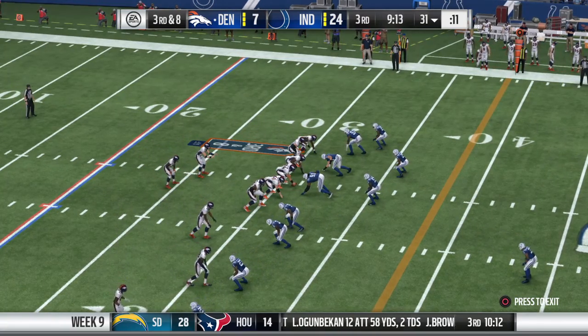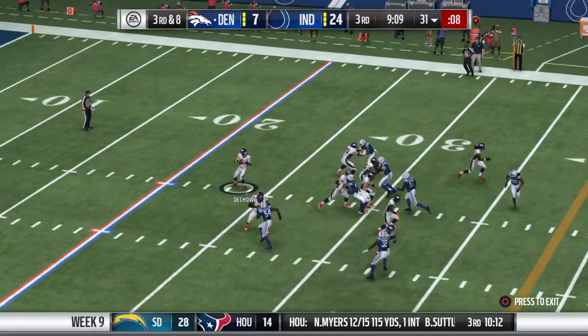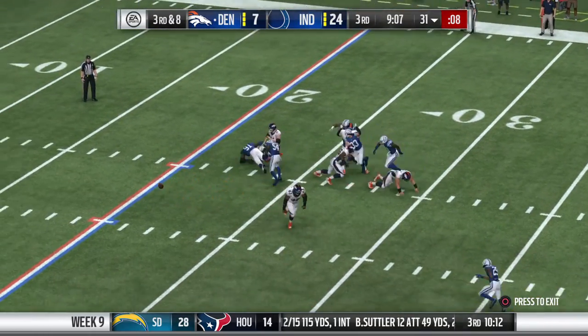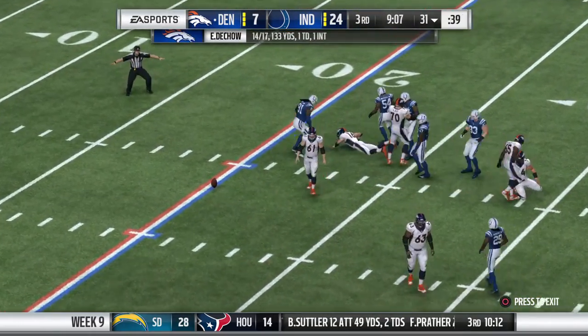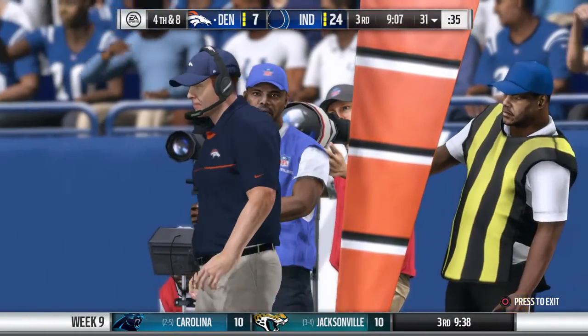On third and eight, defensively they're going to beef up the secondary — six defensive backs. Looking to throw, and he dropped it. It was tipped, which altered the ball a little bit, but he dropped it, and now fourth down.